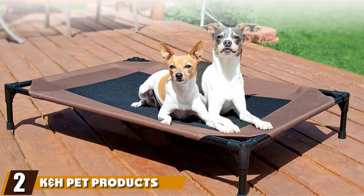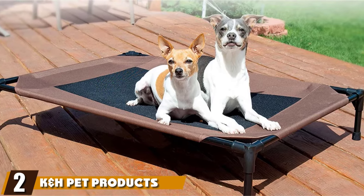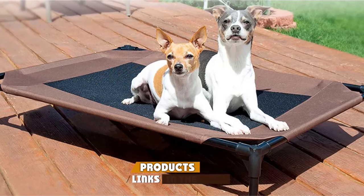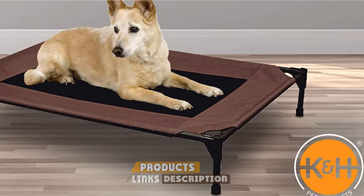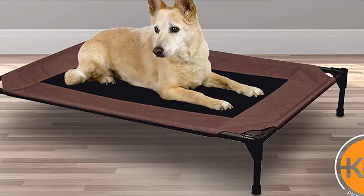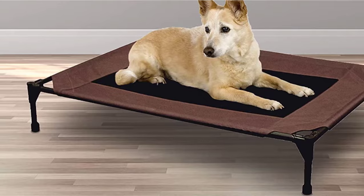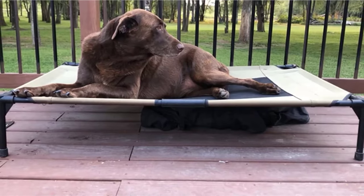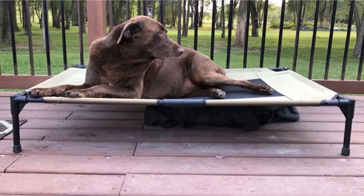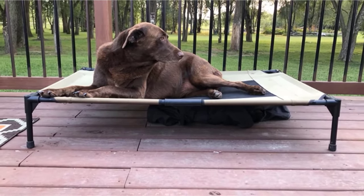Moving on to number two, we have the K&H Pet Products Elevated Dog Bed. While the K&H dog bed is a little pricier than others, there are a lot of advantages to dishing out some extra cash. This is one of the few bed options to support extra large dog breeds up to 150 pounds. It also comes with non-skid rubber pads to keep the bed in place every time your pet gets up and down. The mesh fabric allows air to flow through and is perfect for keeping dogs cool in the sun.